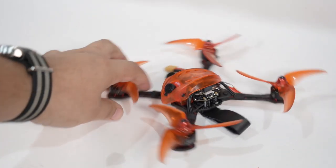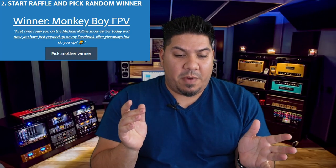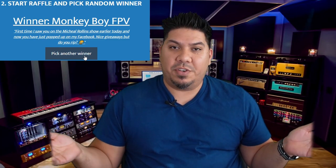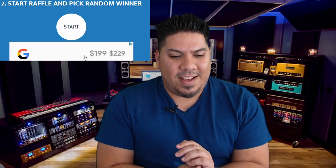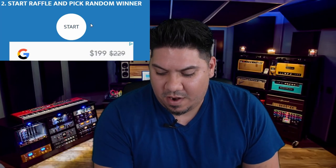I'm going to give them away in the same order we announced them in the drawing. The first quad up is the Emax Baby Hawk R4, and the winner of that is Monkey Boy FPV. First time I saw you was on the Michael Rollins show earlier today, and now you've popped up on my Facebook. 'Nice giveaways, but do you rip?' I do rip, Monkey Boy — I'm not the top racer, but I do like to fly.